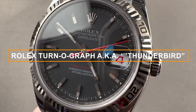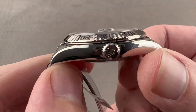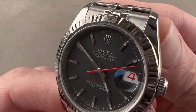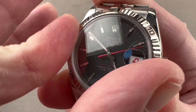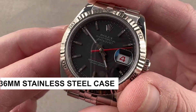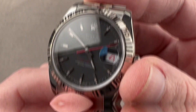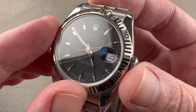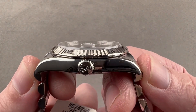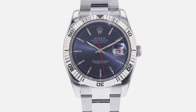Number 9: Rolex Turn O'Graph, aka Thunderbird, reference 116264. Get ready to soar with this fascinating timepiece that blends aviation history with classic Rolex charm. This iconic model, affectionately known as the Thunderbird, pays homage to the United States Air Force Thunderbirds aerobatic team. Its 36mm stainless steel case boasts a perfect balance of sportiness and elegance. Equipped with a rotating bezel, it offers a touch of functionality, adding versatility to its classic appearance. The enchanting black dial features luminous hour markers and the signature date window at 3 o'clock. Powered by Rolex's reliable automatic movement, this watch ensures the precision and durability that Rolex is renowned for.